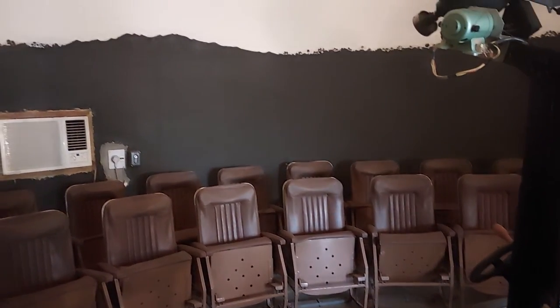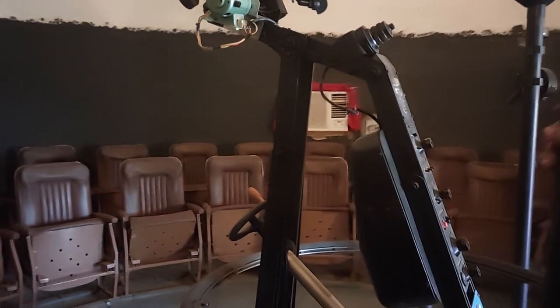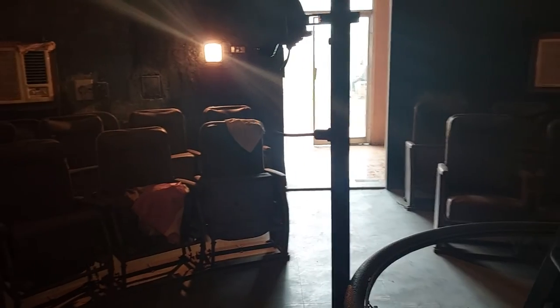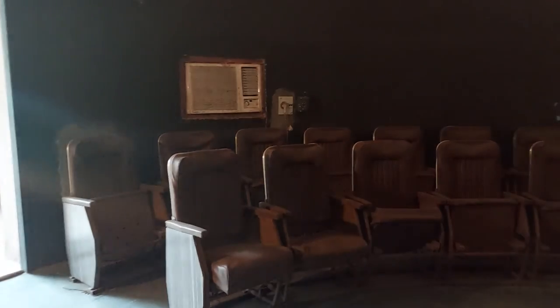Nearby school students have visited this planetarium and were benefited. They gained a good understanding of astronomy by visiting here. Not only school students — college students are also benefited by visiting this planetarium. The seating capacity of the planetarium is 55.